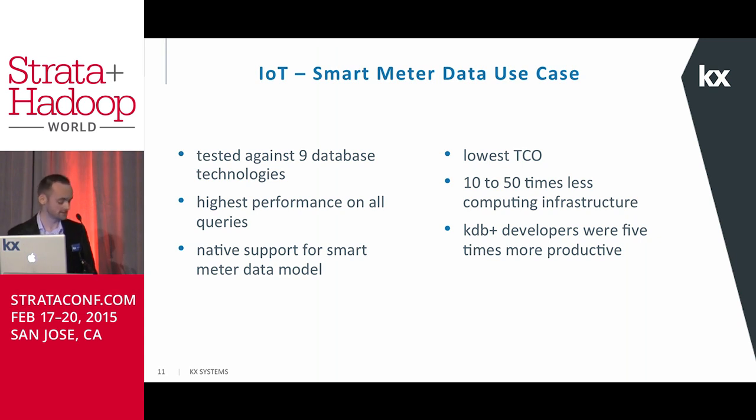About two years ago, we were chosen to take part in a proof of concept on a large smart meter implementation. The use case involved mimicking several years of smart meter data, which came to approximately 25 terabytes in total. During the proof of concept, over nine different database technologies were evaluated from SQL, NoSQL, NewSQL, Hadoop, and appliance database technologies. KDB+ achieved the highest performance on every single query — and when I talk about highest performance, I mean from two perspectives: both speed and memory footprint.